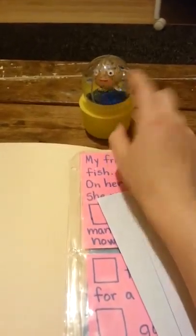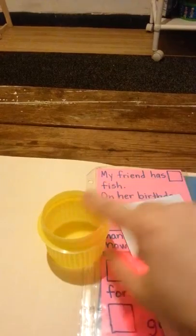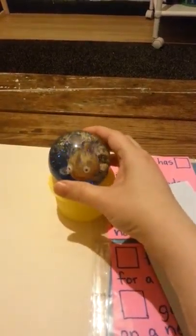This is a bouncy ball I found at Target. It's got a little fish in it, and pretty much it glows — it's got glitter, things like that. And this is a cap that I got from the laundry, so I have made the boys a little snow globe pretty much.